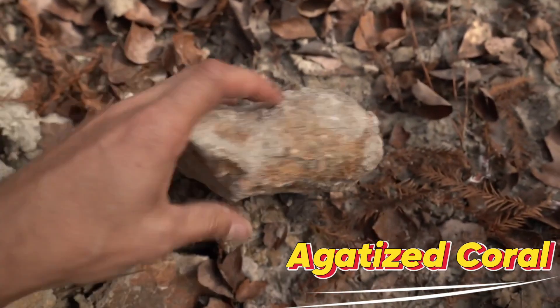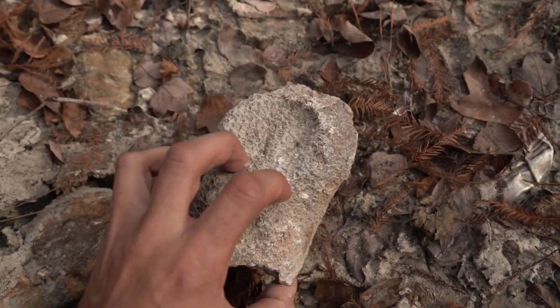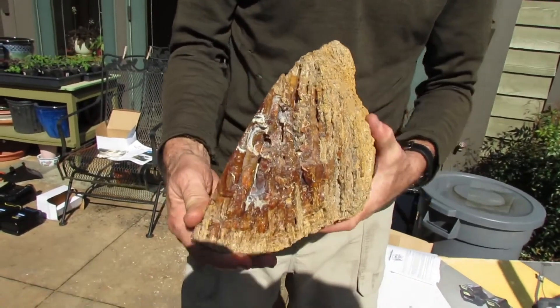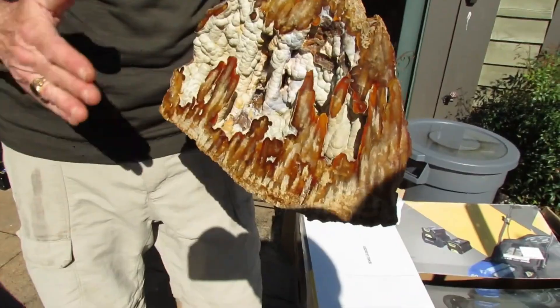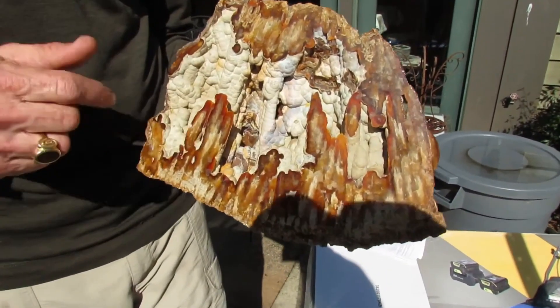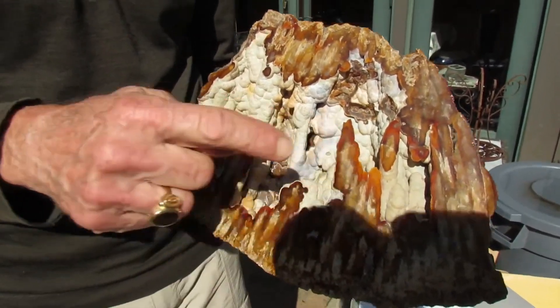Number 10: Agatized Coral. Agatized coral starts as a rough brown fossil — dull, dusty, and easily ignored. Millions of years ago, coral reefs thrived in shallow tropical seas. Over time, silica-rich waters seeped into the coral skeleton, slowly replacing the organic structure with agate.